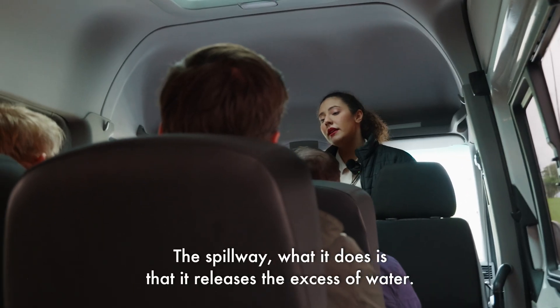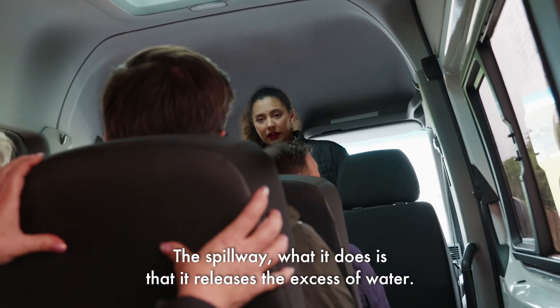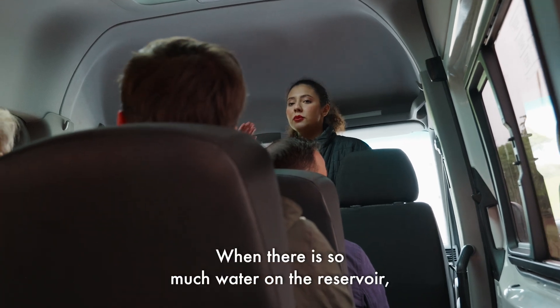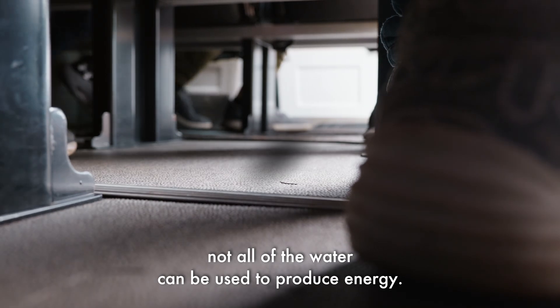The spillway releases the excess of water. When there is so much water in the reservoir and not all of it can be used to produce energy, the spillway handles the overflow.